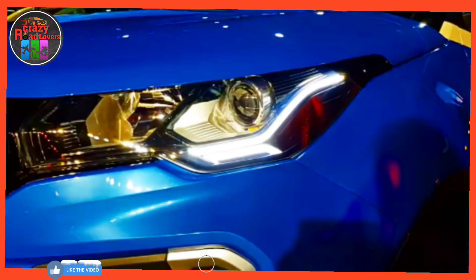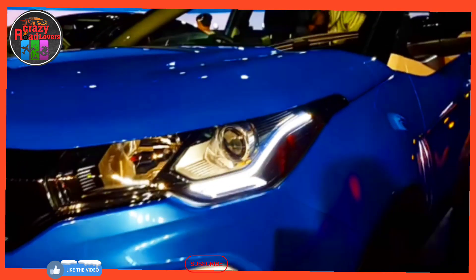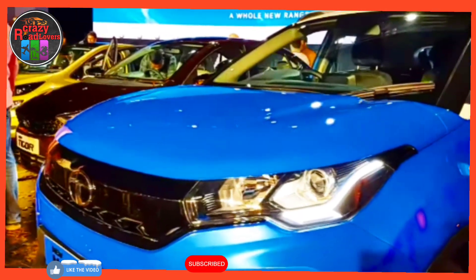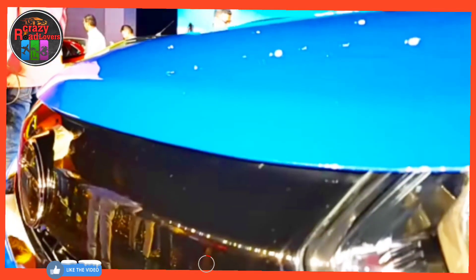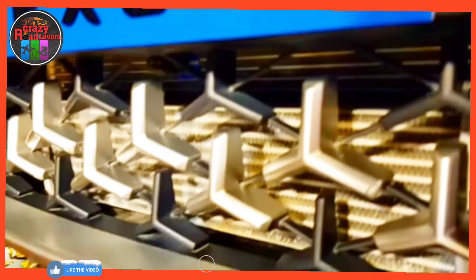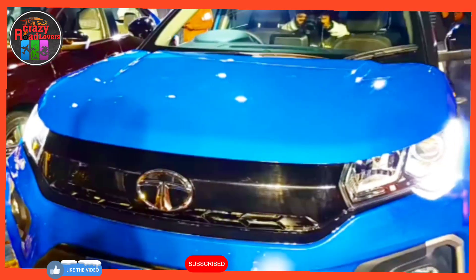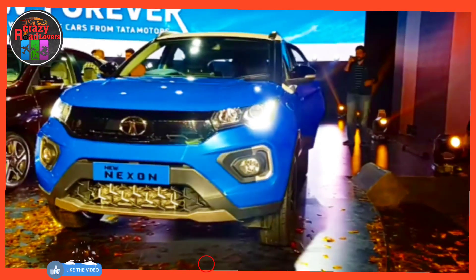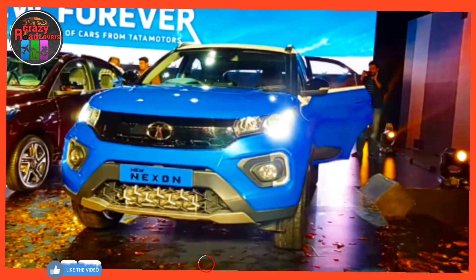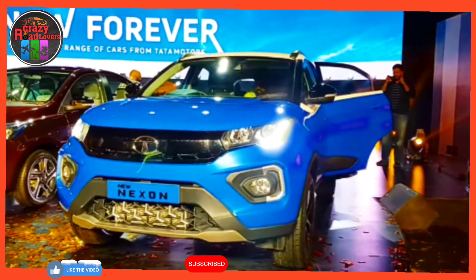The 1.2-litre turbocharged petrol engine generates 118 bhp at 5,500 rpm and 170 Newton meters of torque at 1,750 rpm. The 1.5-litre diesel engine produces 108 bhp at 4,000 rpm and 260 Newton meters of torque at 1,500 rpm. Transmission options include a six-speed manual gearbox and an optional AMT unit.